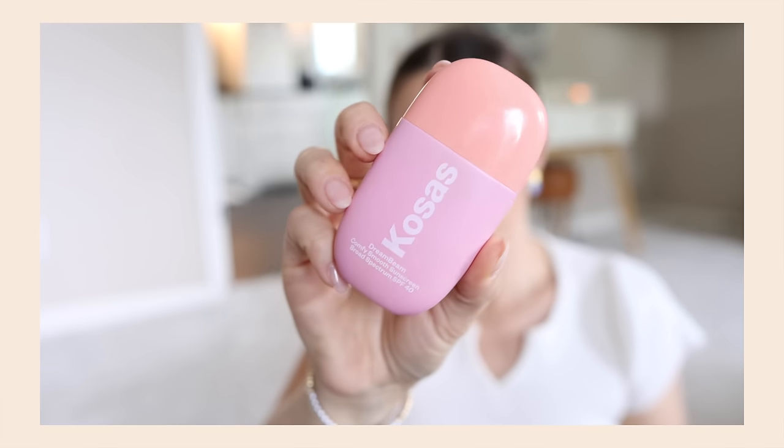All of these are new launches. I think there's maybe one that is just maybe new shades, but I haven't tried this product that you'll see. Anyway, I haven't tried it in years. Only thing on my face is SPF — I use the Kosas SPF.